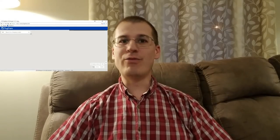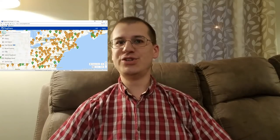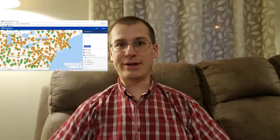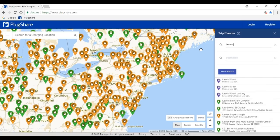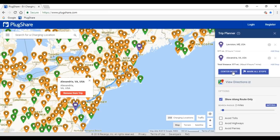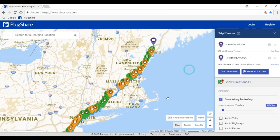Much like the trip I took to Rhode Island and back in my Nissan Leaf, we've already plotted out our adventure using PlugShare.com, which is a useful tool if you're going to be taking a long distance trip with an all-electric vehicle. I can't emphasize enough how important and easy it is to use the PlugShare website when planning a long distance trip. Knowing what your options are and having a backup plan can make all the difference when setting out on your adventure.